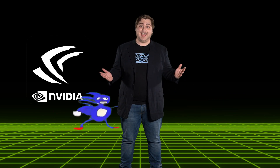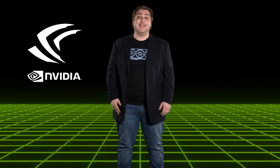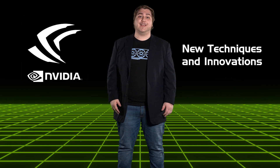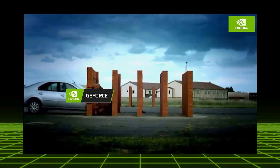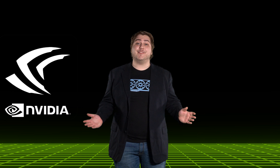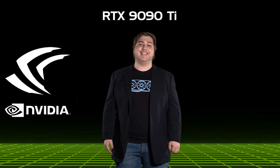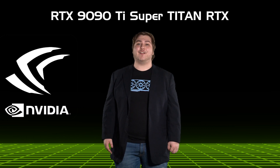Computing is advancing at incredible speeds. And thanks to the rise of new techniques and innovations, we have been able to break through the wall of what has been said to be possible. Introducing the newest addition to our GeForce RTX lineup: the RTX 9090 Ti Super Titan RTX.